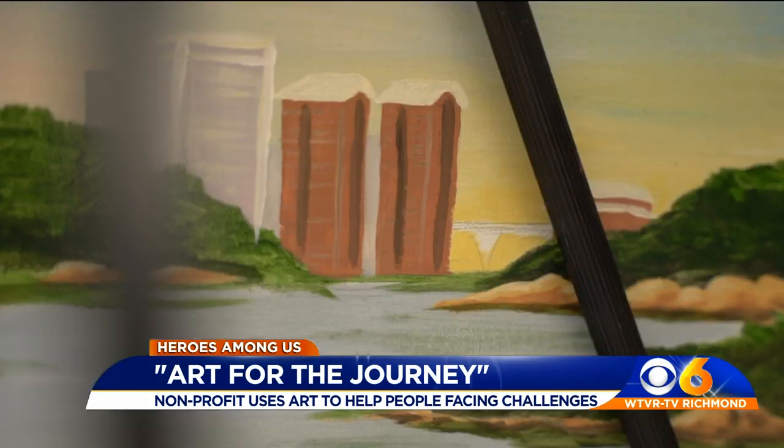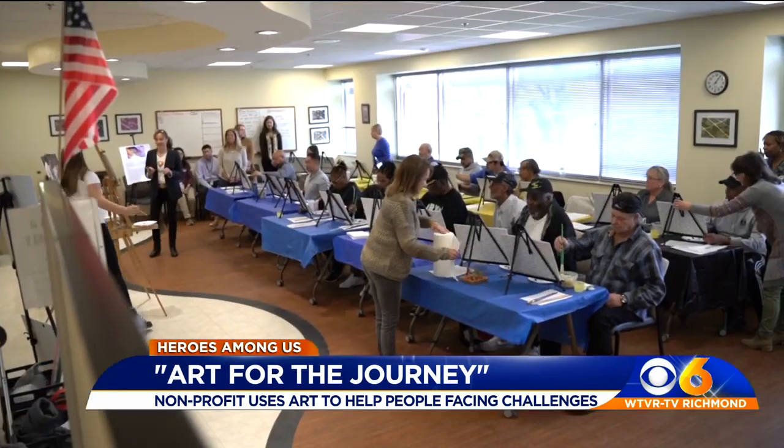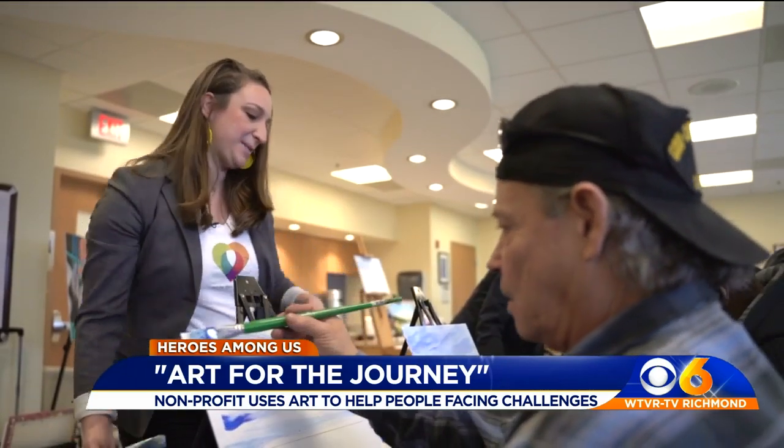So we're going to get started. The assignment: a landscape of the James River. We're going to start at the top and work our way down, so we're going to do our sky first. Each brushstroke moves them closer to healing. Try and cover all this space up here.